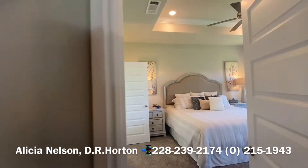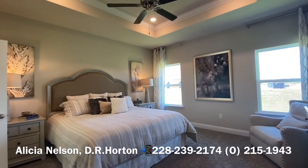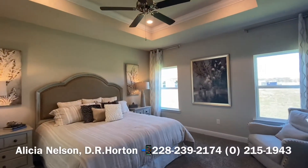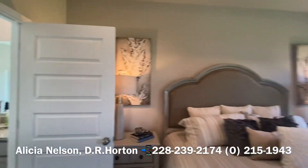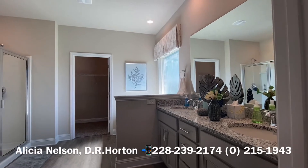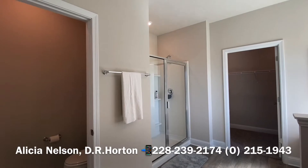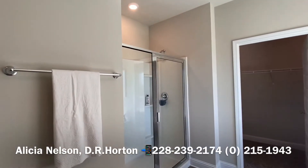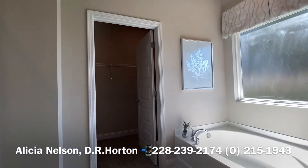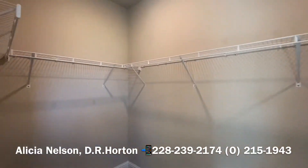And here's your main bedroom. It's very big — that's actually a king size bed and look how much room there is. You've got your tray ceilings in here as well. And then a beautiful, huge vanity. You have your water closet, your walk-in shower, and your soaking tub. And of course, your very, very huge walk-in closet.